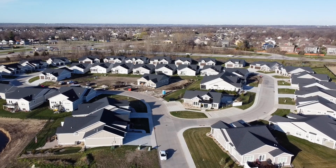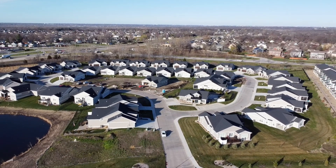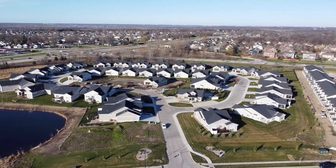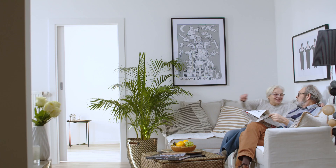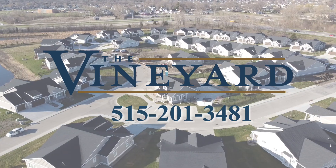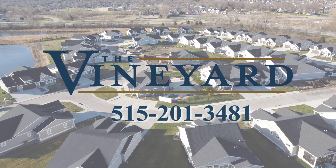Additionally, the development is ideally located in Ankeny, near key businesses and the Des Moines metro. Spend your golden years doing things you enjoy and less time worrying about maintaining your home. Call Chris today to get started on your journey to simplified living at the Vineyard.